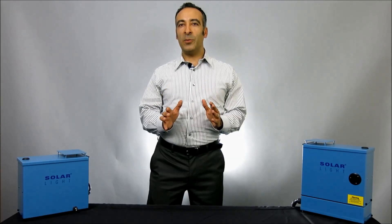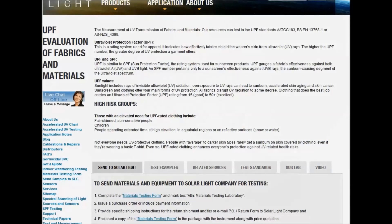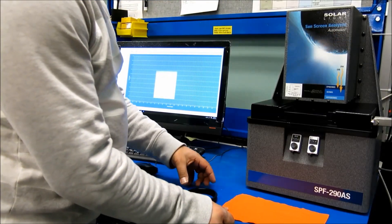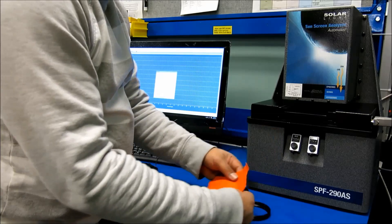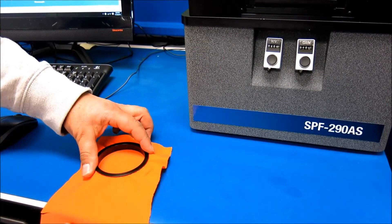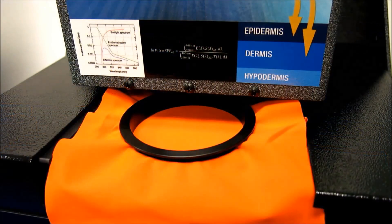Let me walk you through the process of UPF testing here at Solar Light. The first step is for the customer to download and complete the materials testing form on solarlight.com and send it to our lab in Glenside, Pennsylvania, along with the samples you want us to test for you. Next, we'll take the samples and scan them on our precision equipment. The data is evaluated and a formal report is sent back to you.